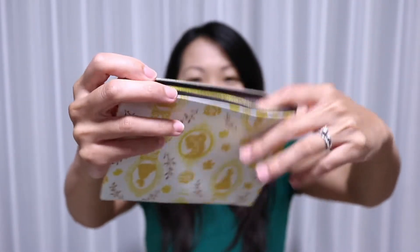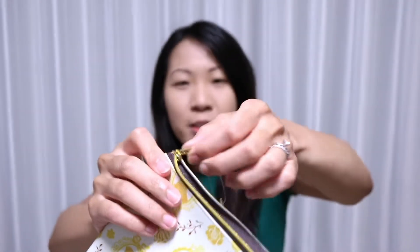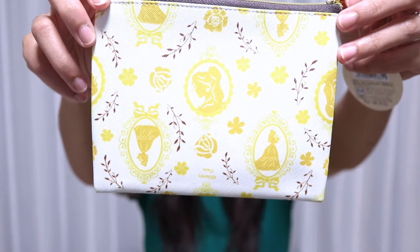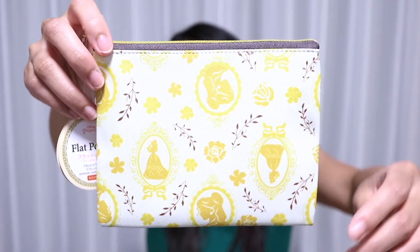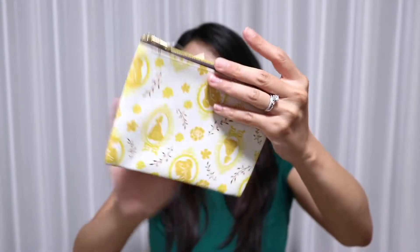It has a zipper on the top. The inside is very plain yellow — nothing too special, very simple. The design wrapping around the entire pouch is quite adorable. It's basically a whole bunch of Belle's profiles in silhouette form scattered throughout, surrounded by very simple flourishes, some roses, and some flowers — even the enchanted rose. The material is like a textured soft plastic, almost like faux leather, but it does say plastic on the tag.